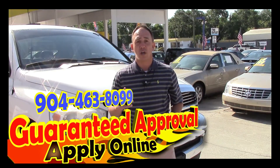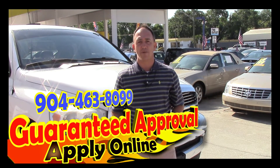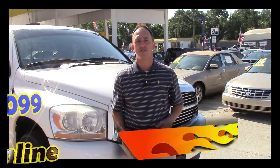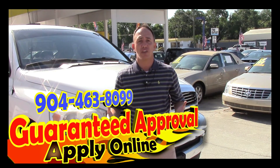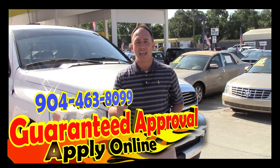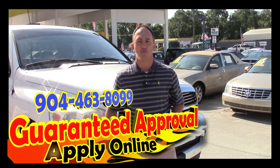If you're interested in this vehicle and you're looking for finance options, I've got you covered. Right here on this page there's a link to a safe and secure credit application. It comes straight to my email and I've got guaranteed approval regardless of your credit history. Go ahead and fill out the information, then give me a call at 904-463-8099. I'll be able to take a look at your information and see what I can do to get you qualified for this beautiful truck.